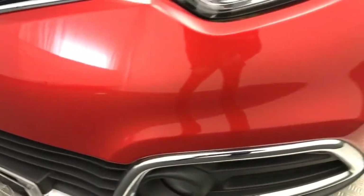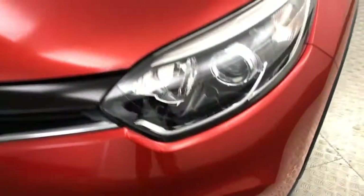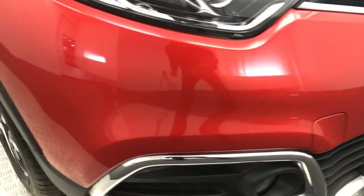Starting off on the bumper, you can see it's super clean. Same goes for the bonnet — maybe one or two little stone chips on there, but nothing you wouldn't expect from a four-year-old car.